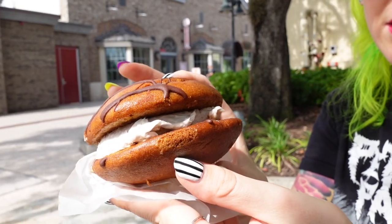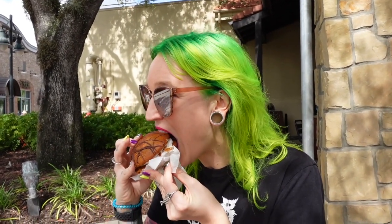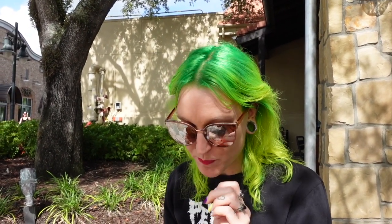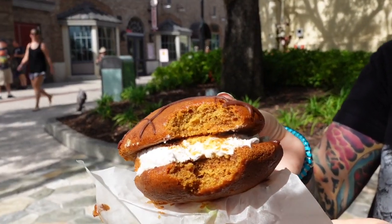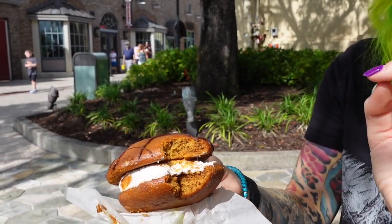We made a quick stop into Erin McKenna's. They have a bunch of pumpkin stuff, so here's a pumpkin whoopie pie. I don't know how much of that creamy inside you can see right now, but I'm going to give that a try. It's a little on the dry side, but mostly because it's such a big bite to get through. The pumpkin flavor is delicious though, and the actual creamy inside is super delicious.